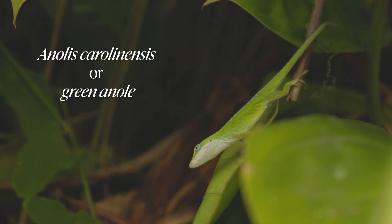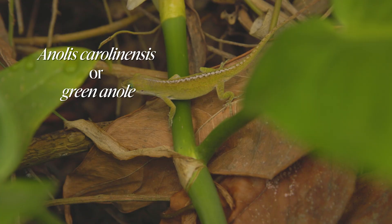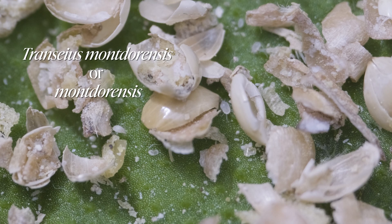Anolis carolinensis are insectivores, only consuming live insects and worms. Tranceus montederensis are predatory mites that eat thrips and whiteflies.